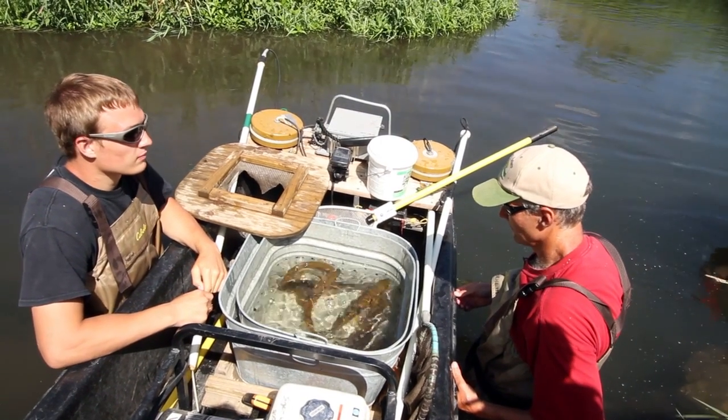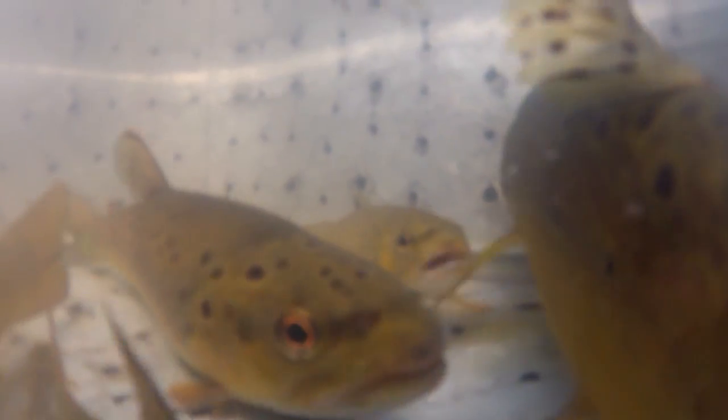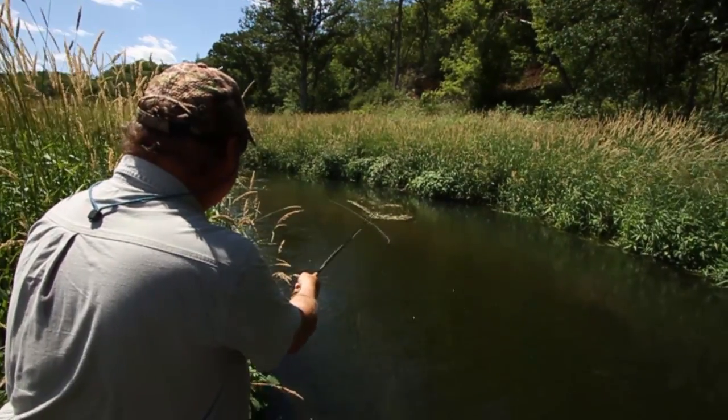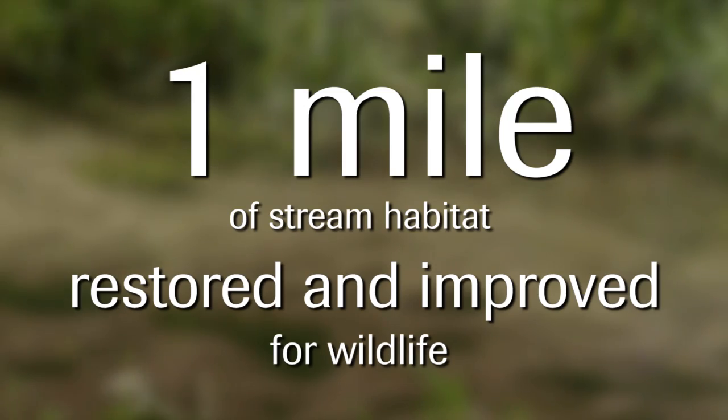Our aim is to try and get these streams back to what we call their attainable use, which is as trout streams. It's absolutely imperative that we work with the landowners and the farmers in the watershed, because if we do our work down here but we don't stop the pollution sources from the watershed, our investment here is going to be very short-lived.